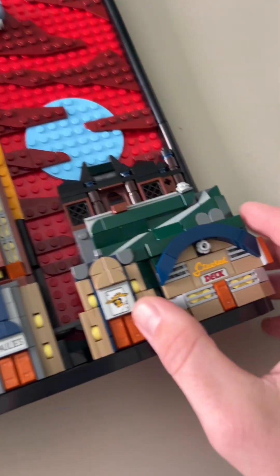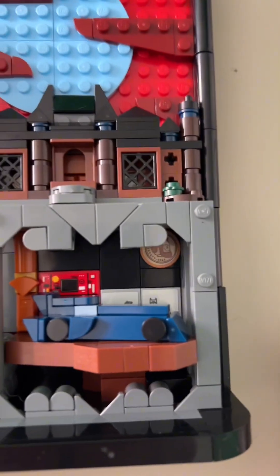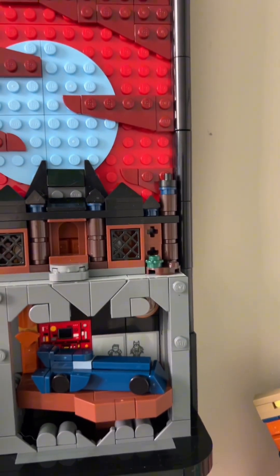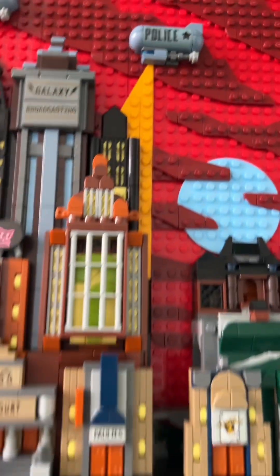In the scenes of the set, you can take off the top here, revealing some Wayne Manor action. Below Wayne Manor, of course, we've got the Bat Cave, a Two-Face coin, and Batman and Robin running there — a la Joel Schumacher, which, to be honest with you, I absolutely love those films.